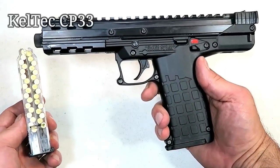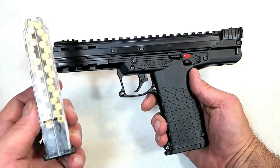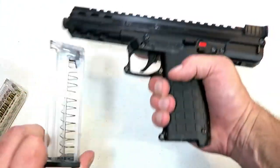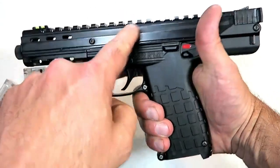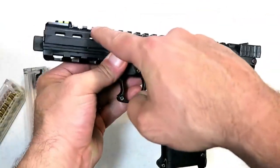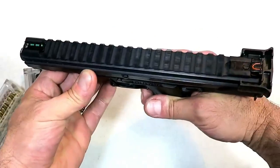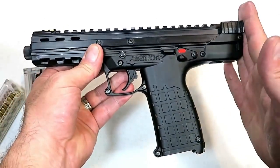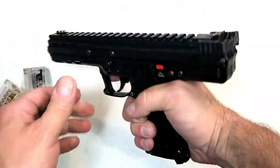Kel-Tec came out with a 22 Long Rifle handgun called the CP33 — the CP stands for Competition Pistol and 33 is the amount of rounds it carries in the magazine, via a quad-stack magazine with a heel release. It has an aluminum receiver, polymer lower, a three-pound trigger, five and a half inch threaded barrel, nine-inch sight radius, a lot of real estate on the Picatinny rail, overall length ten and a half inches, and an ambidextrous thumb safety.